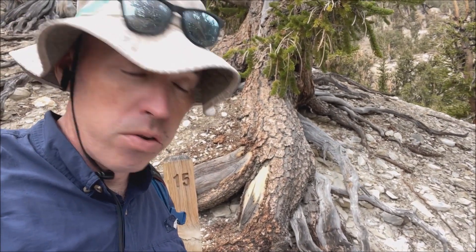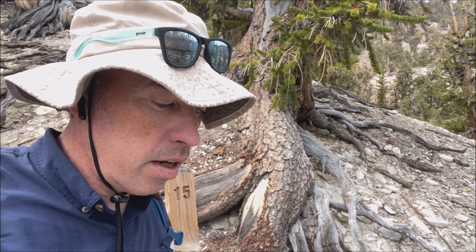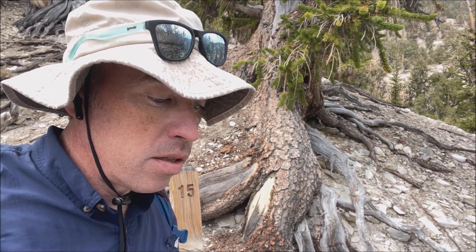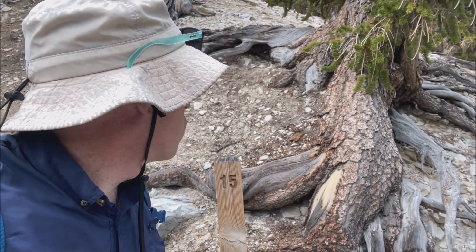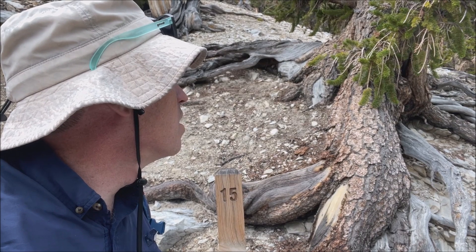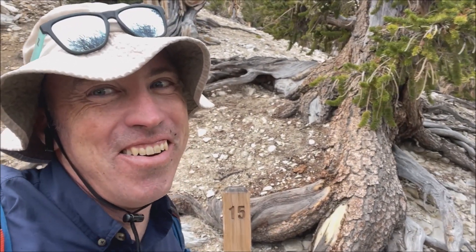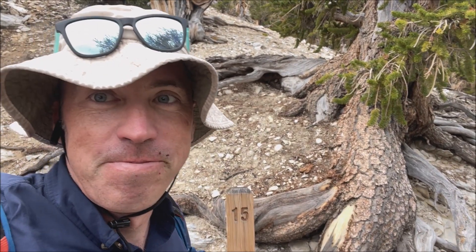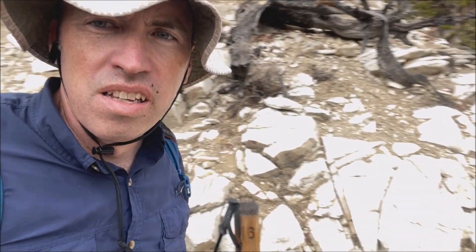This tree has exposed roots. Marker 15 says: 'Time and gravity cause a lot of erosion on these steep slopes. Imagine standing in one place for thousands of years, anchored by roots. Slowly, soil washes downhill, exposing about one foot of soil every 1,000 years on average.' If you look at this tree, its roots are exposed down about six feet — about the size of a person. So this is probably a really old tree. It's still alive because it has green needles and it has bark.